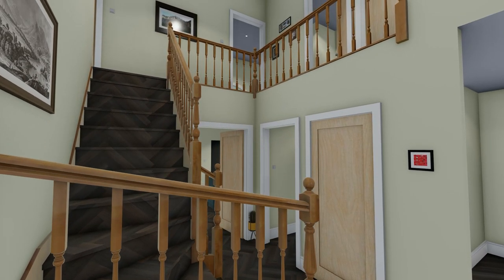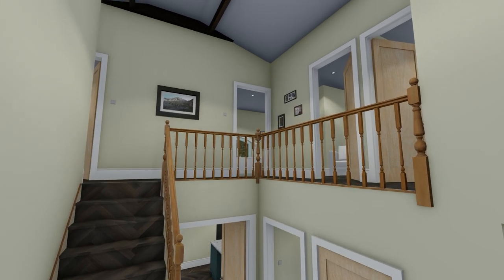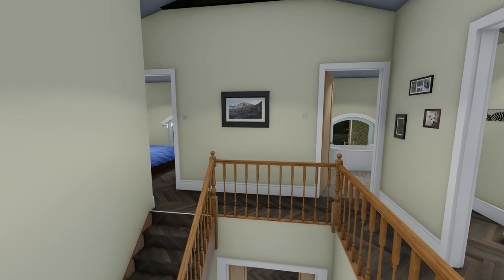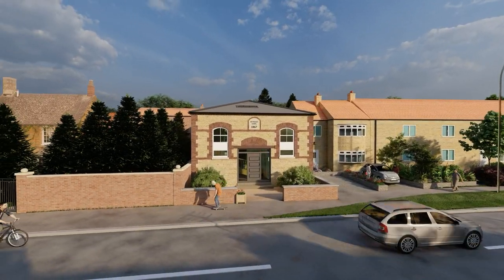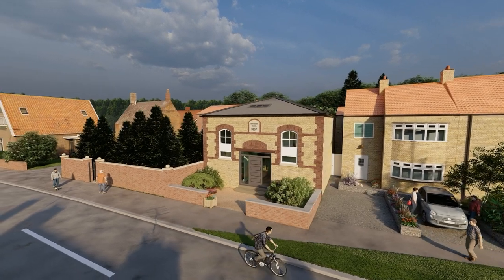The staircase by the front door will lead up to a galleried landing, with an impressive vaulted ceiling. On this new first floor will be four bedrooms. It's an ambitious modern conversion in the heart of a conservation area, and respecting the building's past will be critical.